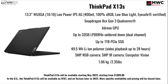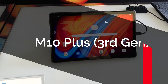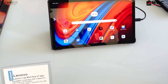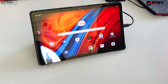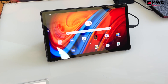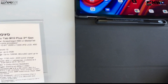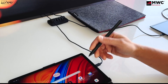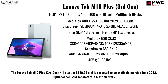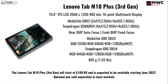Lenovo also showed off their latest tablet, the Tab M10 Plus — a third-gen tablet with a 10.6-inch IPS display that gets as bright as 400 nits and has a resolution of 2000 by 1200. You can get it with either a MediaTek or Snapdragon processor depending on your region. It has a rear 8-megapixel autofocus camera and a front-facing 8-megapixel fixed-focus camera, with plenty of RAM and storage SKU options. It weighs 465 grams or 1.03 pounds. The Lenovo Tab M10 Plus Gen 3 starts at $189.99 and is expected to be available starting June 2022, with the optional pen sold separately in most markets.